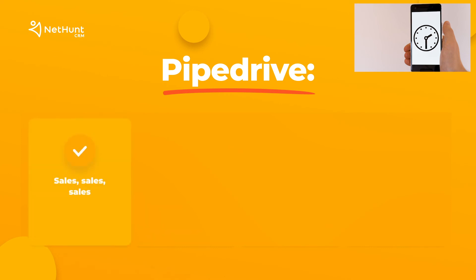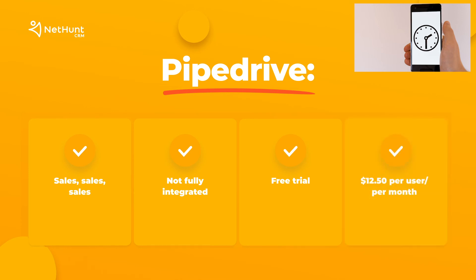Number 10: Pipedrive — sales, sales, sales, sales. Not fully integrated. Free trial. From $12.50 per user per month after.